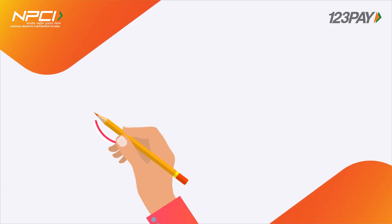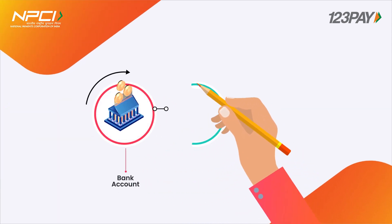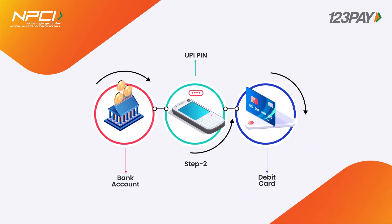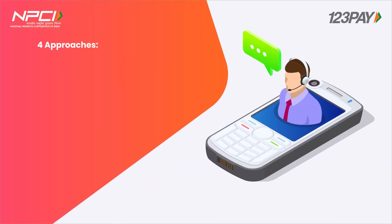To start with voice-based payments, the user has to link his bank account with his mobile phone using the 123PAY phone number. The user will then be asked to set his UPI PIN using his debit card. Users will now be able to perform a host of transactions based on the following approaches.